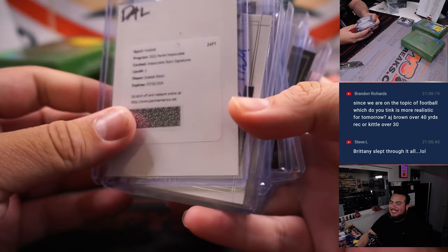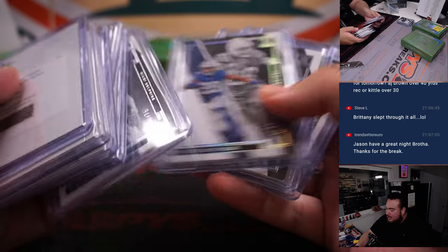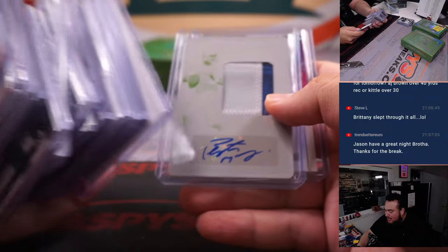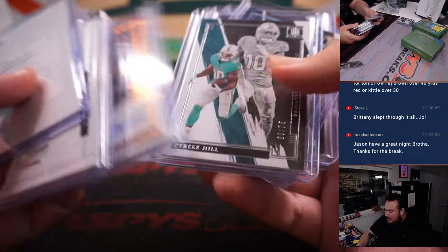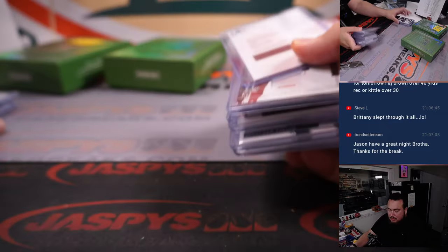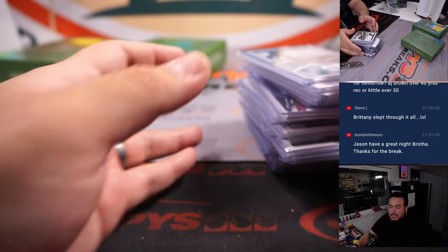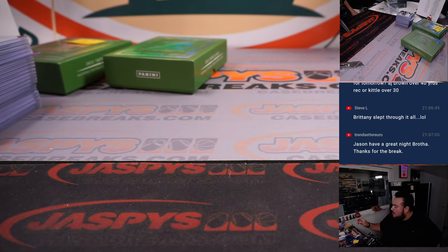Brady slept through it — was going to wake up to a great break! Very nice. So there you go, nice little ending there. The metal card was a little bit of a disappointment, but we ended up getting some really nice big hits, including that Peyton Manning printing plate one-of-one. Desmond Ritter, bigger quarterback. Some nice on-cards like Dawkins, Parsons, Allstott, Isaac Bruce. All in all, pretty nice. Appreciate it guys — this was break number six. Maybe we'll get some more soon. JaspisCaseBreaks.com, thank you.